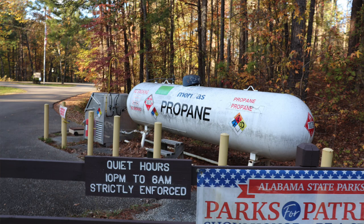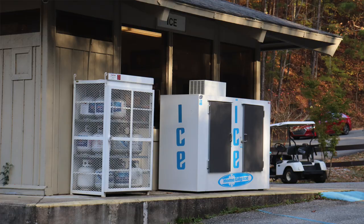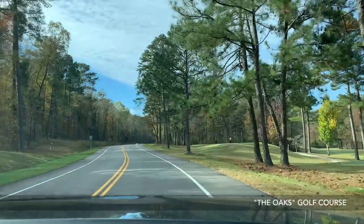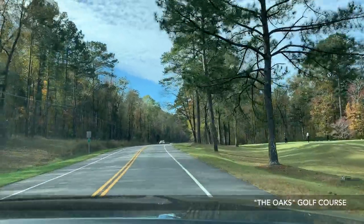It's the first state park I personally stayed at that has a propane refill and exchange station. Probably the main draw of the park, besides the woodsy feel and many full hookup sites, are the hiking trails and lakes, as well as other recreational opportunities.